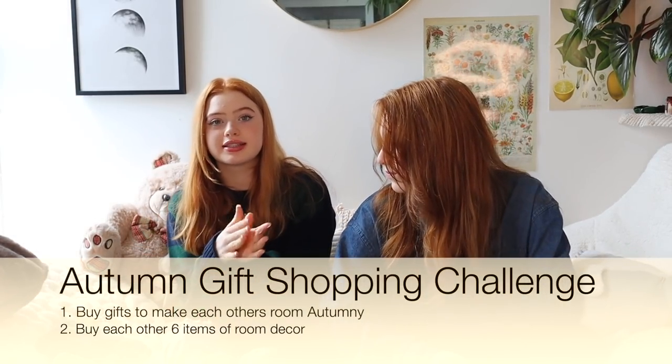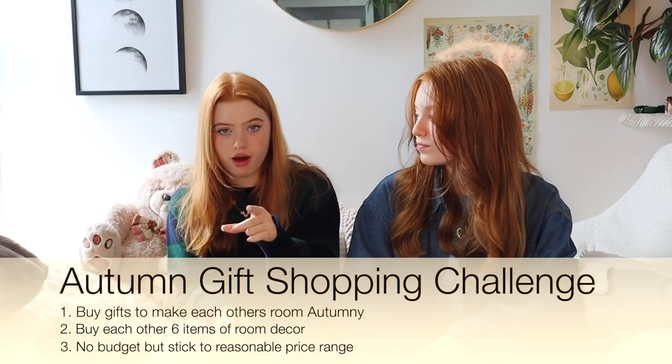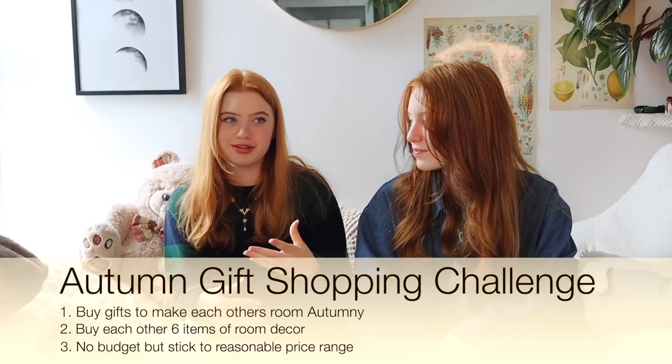So in this video we're going to be buying gifts for each other for our rooms. We've limited each other to buy six items of decor each. There's no budget for the challenge but obviously we have to stay at a reasonable price.